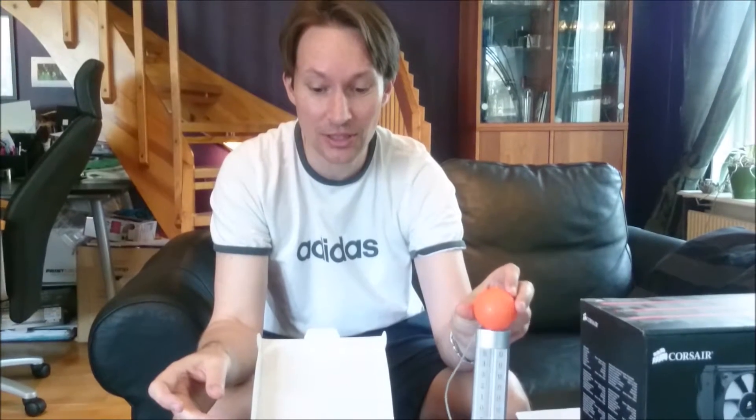For those of you who can't be bothered checking out my first video review of this: today it's 28 degrees Celsius. I will start the computer so you can hear the sound of the old fans, and then we will cut and show you the sound of the new fans.